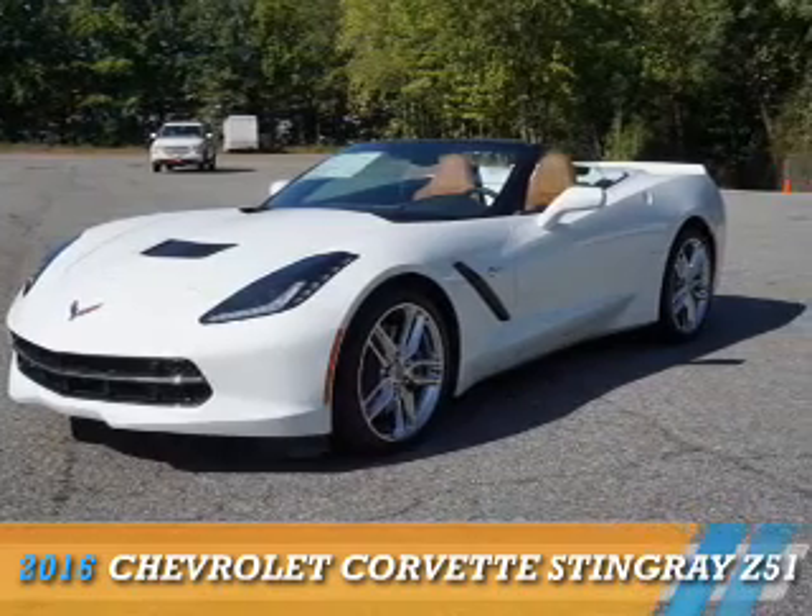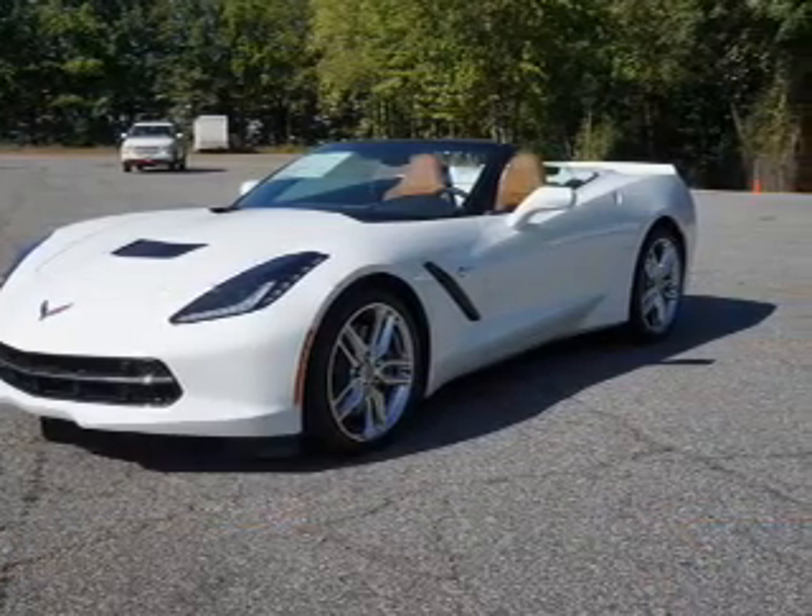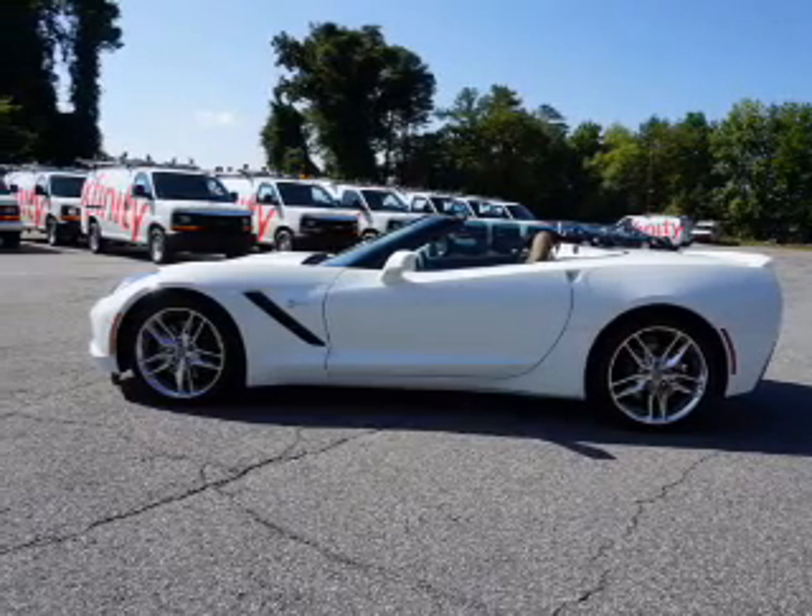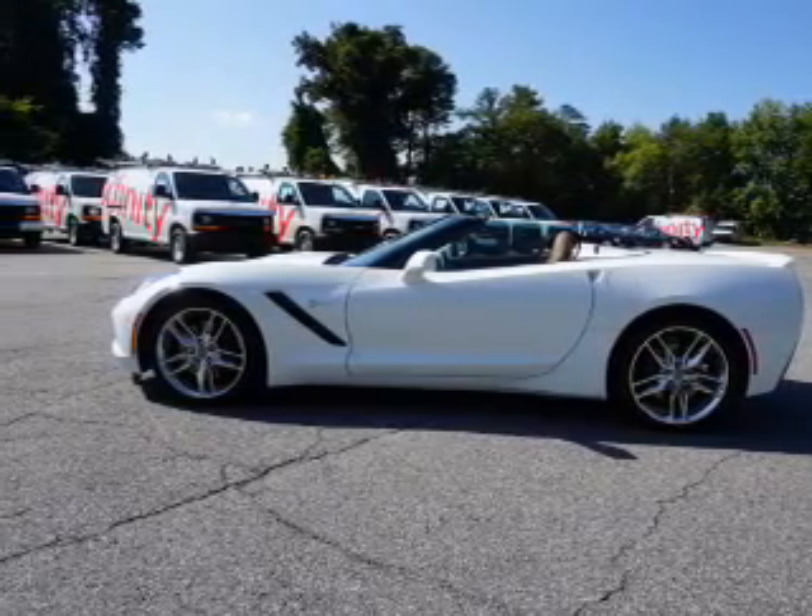Presenting the 2016 Chevrolet Corvette. It's powered by rear-wheel drive, a 6.2-liter, eight-cylinder engine, and an automatic transmission.